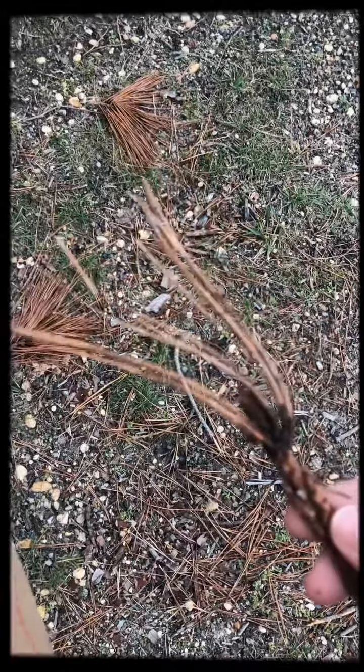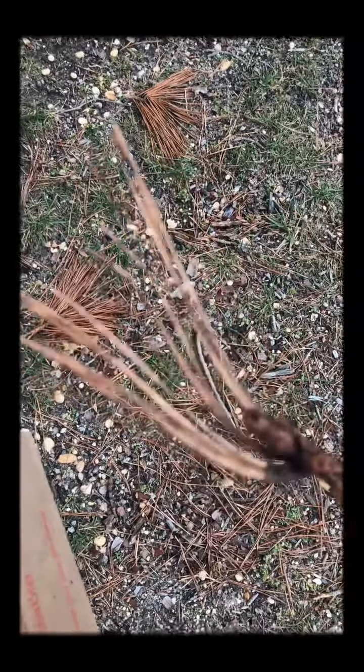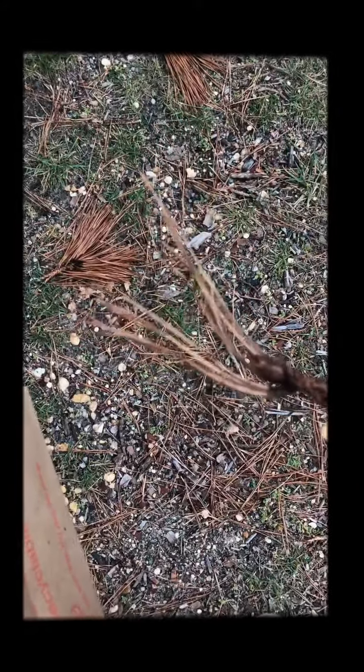Now on my walk I have found something that looks like it's from a pine tree — it fell off getting ready for spring. So I'm going to be super careful when I'm picking this up and throw it in my bag.